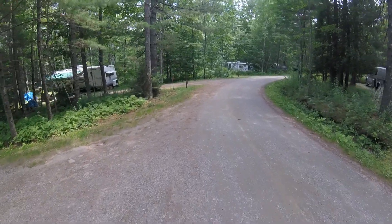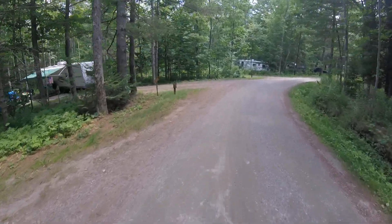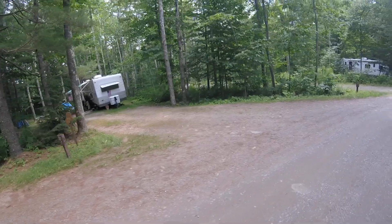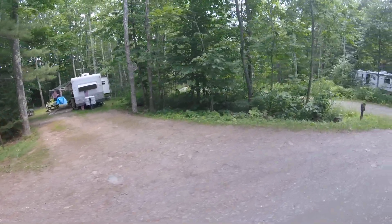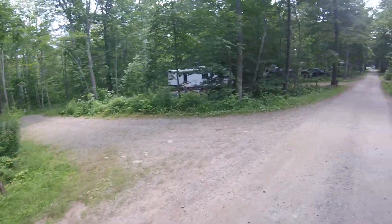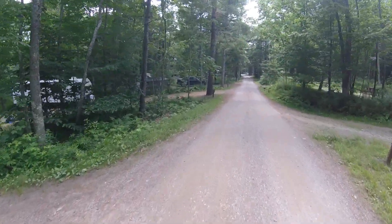The ones that we are up by right now are 30 and 31. They're pretty flat. They can house up to a big camper or a little camper. They do have electricity and water, but no sewer.